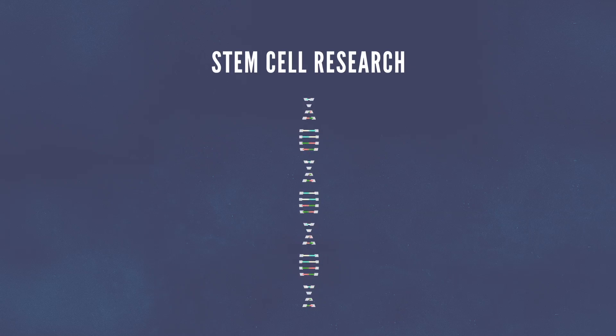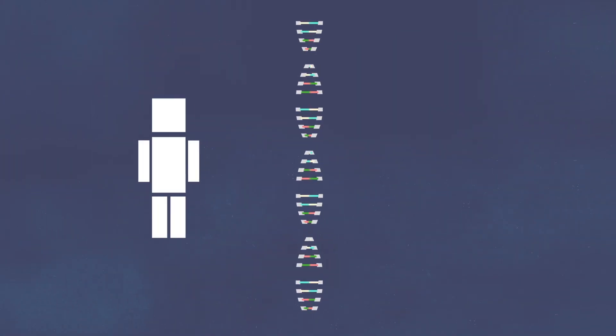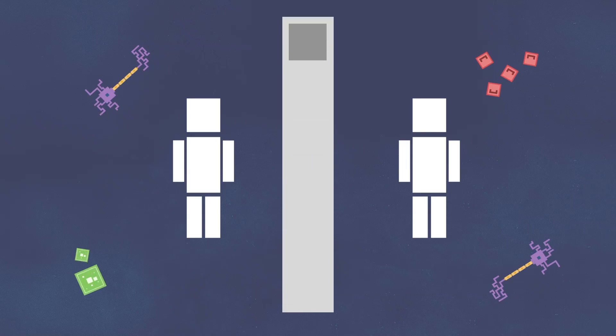Well, to answer this, let's shrink down to the size of a cell. Normal cells in the body are specialized. We have neurons in the brain, red blood cells in our blood, and cells that make up your muscles and bones. All of these cells carry the same DNA, which is unique to you, unless you're an identical twin. But what makes the cells different is that some of them have certain genes turned either on or off.